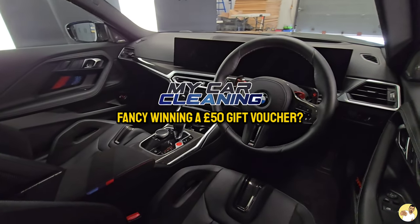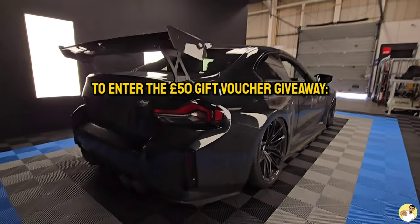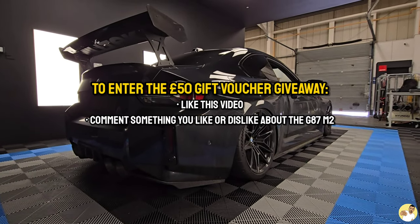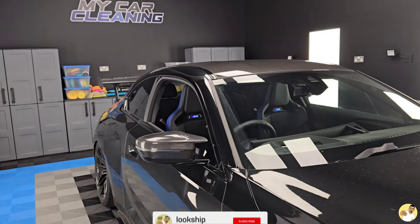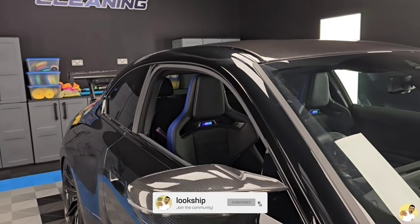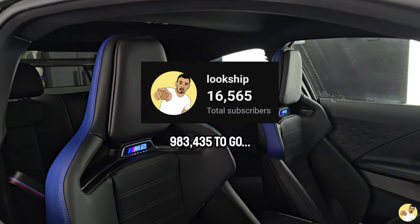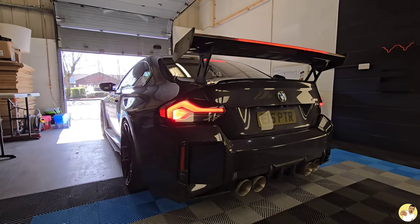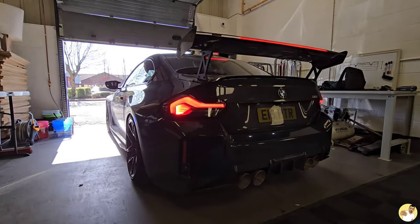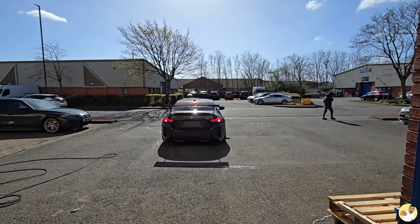If you want to be in with a chance of winning a £50 gift voucher for My Car Cleaning's website to spend on whatever you want, all you have to do is leave this video a like and comment something you like or dislike about the M2 — it's as simple as that. You can always click subscribe while you're down there if you really want to. I'm not far off a million subscribers now, just another 994,000 to go. A winner will be chosen at random, so make sure you've got your notifications turned on so you don't miss the announcement.